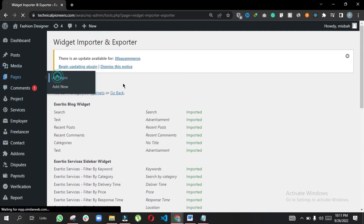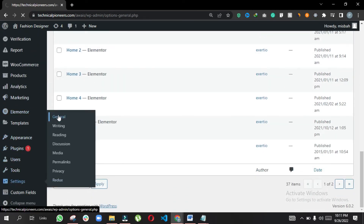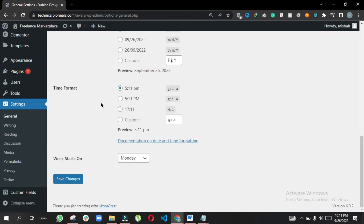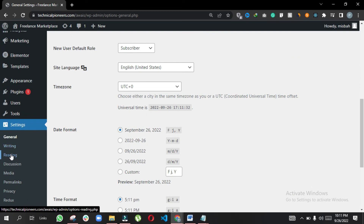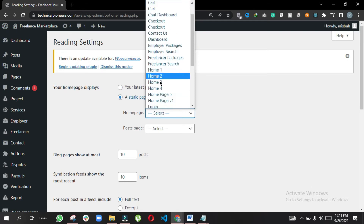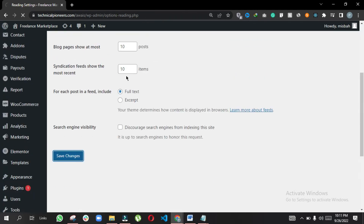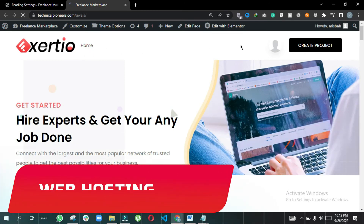All pages are now imported. Go to Settings, then General, where you can change your website name and save changes. Then go to Reading, select a static page as your homepage, choose the page you like, select the blog page, and save changes. Now go to your website and you can see it is almost fully created — we just need to create the menu.